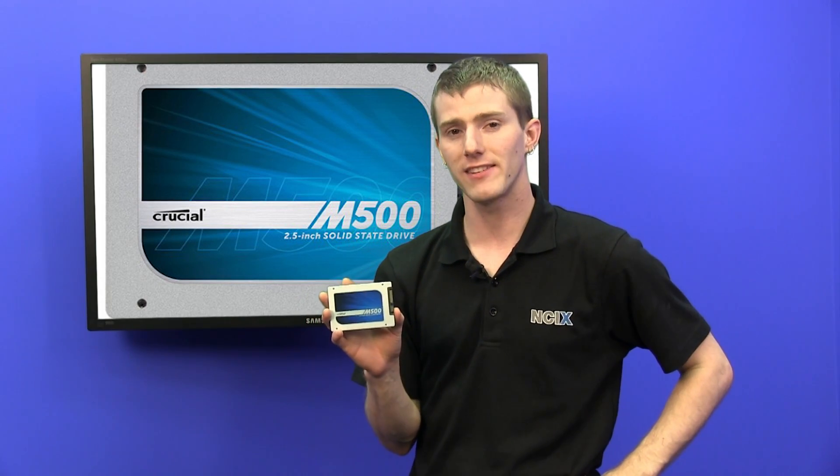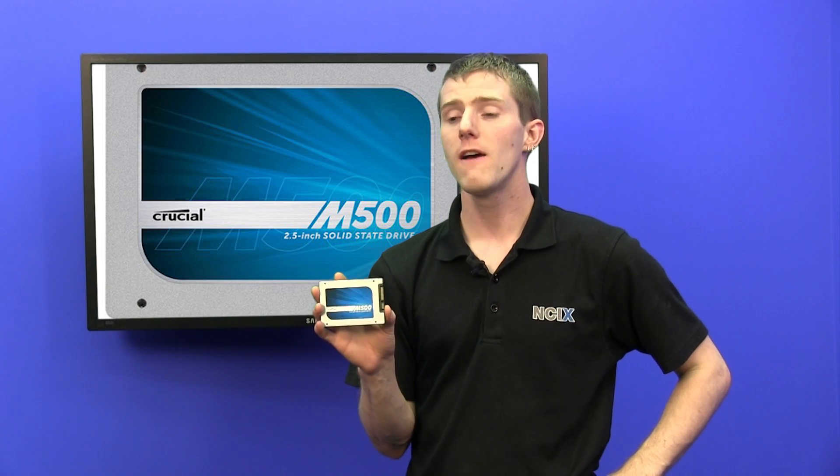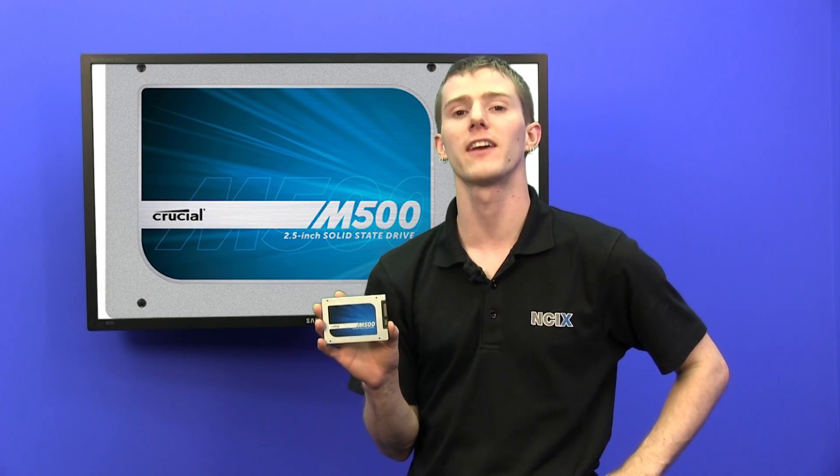Thank you for checking out our SSD update featuring the Crucial M500. Don't forget to subscribe to NCIX Tech Tips for more videos like this from your favorite retailer, NCIX.com.